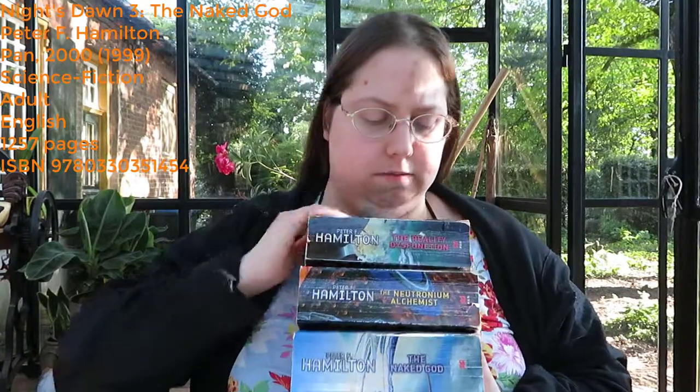I went on to buy and read other books by Peter F. Hamilton, who is a British science fiction author. He mostly writes books for adults. I haven't read all of his books yet, but I've read quite a few. He is my favourite science fiction author. He writes epic space opera science fiction, at least the ones I've read.